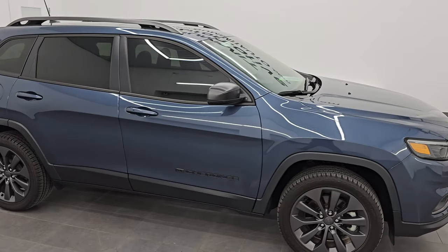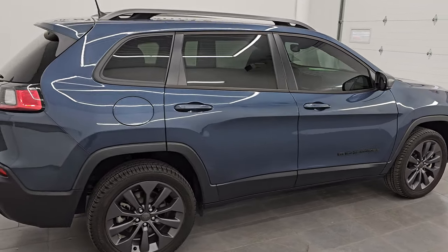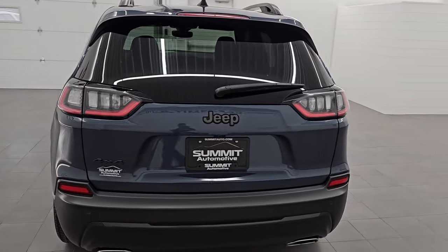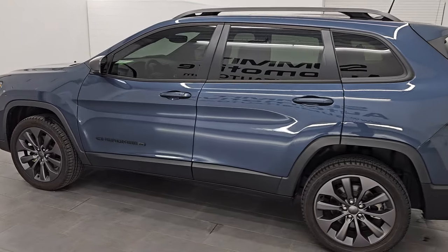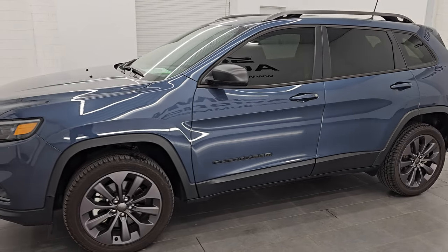Hey, this is Brett. Hope everybody's having a great day out there today. I am excited to go over this 2021 Jeep Cherokee Latitude Luxe with the 80th anniversary package. This is stock number 14629Z. I am here at Summit Automotive in Fond du Lac, Wisconsin, near new and used Jeep and Jeep Cherokee headquarters.